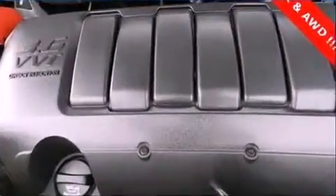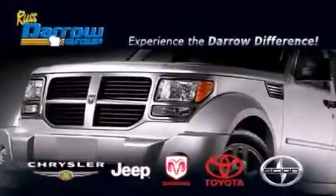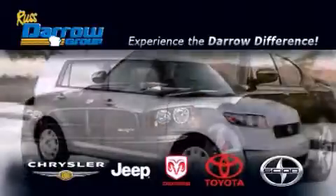Contact us today and schedule your opportunity to see this vehicle in person. Get the Darrow difference today, only at Russ Darrow Toyota Scion Chrysler Jeep Dodge West Bend.